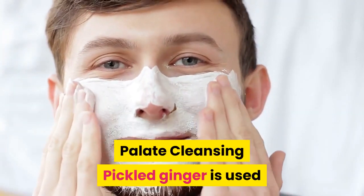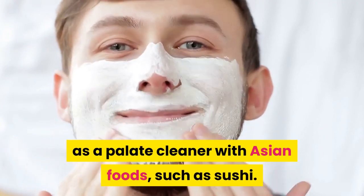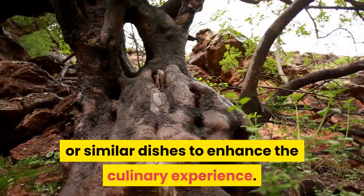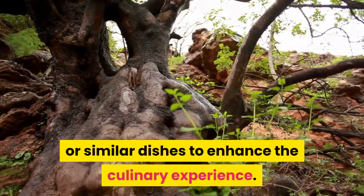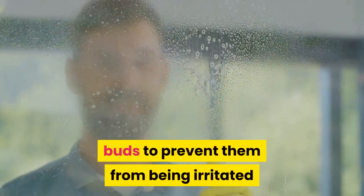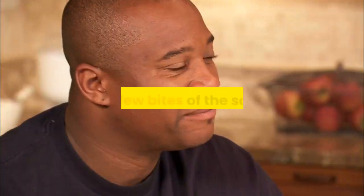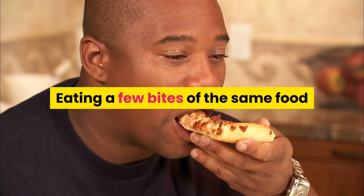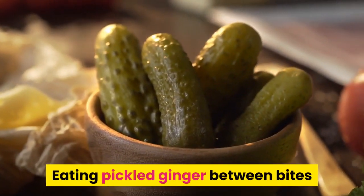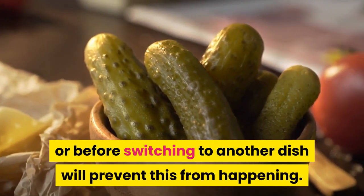Palate Cleansing: Pickled ginger is used as a palate cleanser with Asian foods, such as sushi. The root is eaten between bites of raw fish or similar dishes to enhance the culinary experience. A palate cleanser works by restoring the taste buds to prevent them from being desensitized. Eating pickled ginger between bites or before switching to another dish will prevent this from happening.